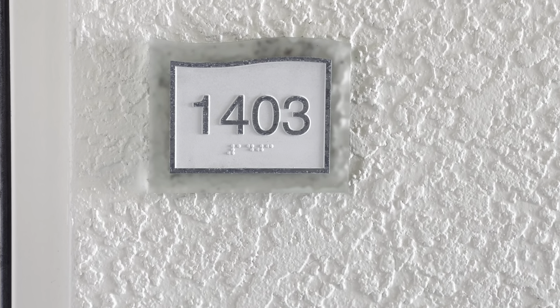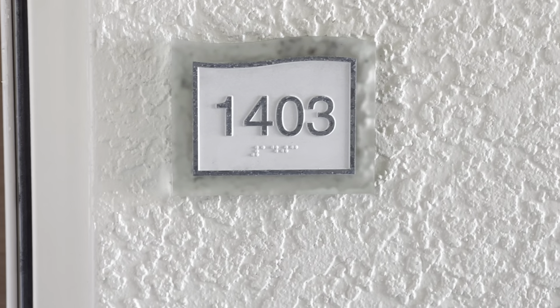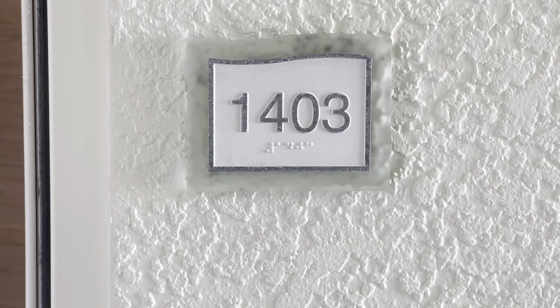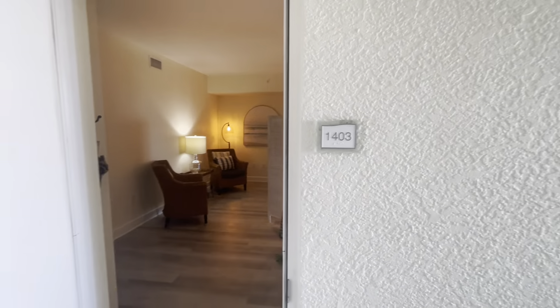The property we're going to enter first is 1403, located at 3000 Oasis Grand Boulevard in Fort Myers, Florida. We're on the 14th floor, unit 1403, entering through the front door.